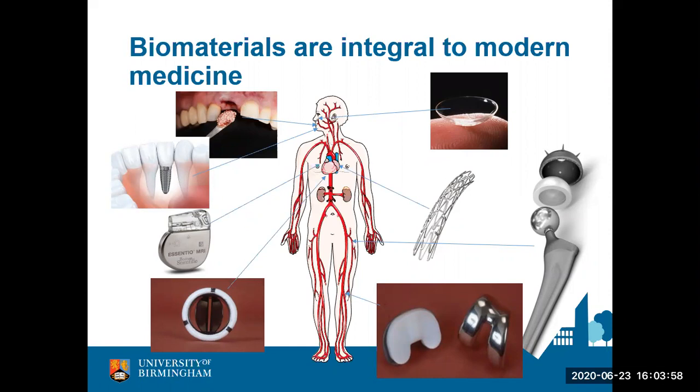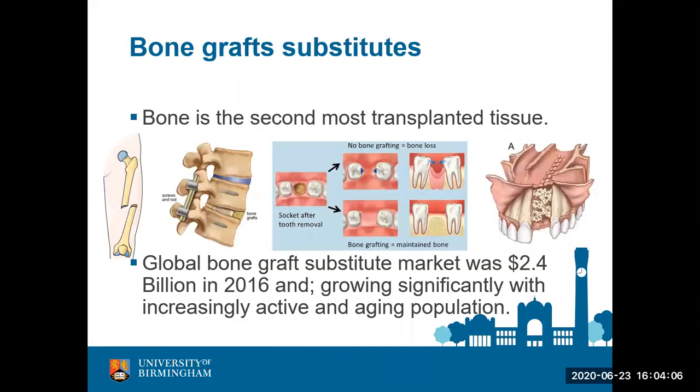Dr. Gauch is an expert in bone graft substitute materials, so with that I'd like to hand over to my colleague Dr. Gauch for the remainder of the taster session. Good afternoon everyone, and for those of you coming back, welcome back. So — bone grafts.